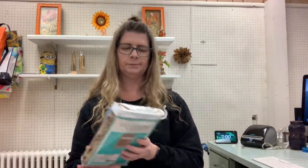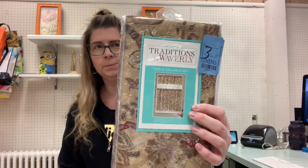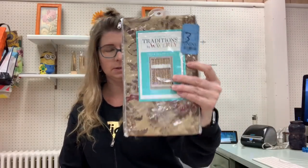Then I picked up some Waverly — Traditions by Waverly. It can be hit or miss and a lot of these now can be found at the Christmas Tree Shops; it used to be more of an exclusive kind of brand. Maybe they sold out a little. Anyhow, this is still a nice valance and tier set. Doesn't look like there's three in there, but I guess there is — it's sealed and everything, so I got that one.